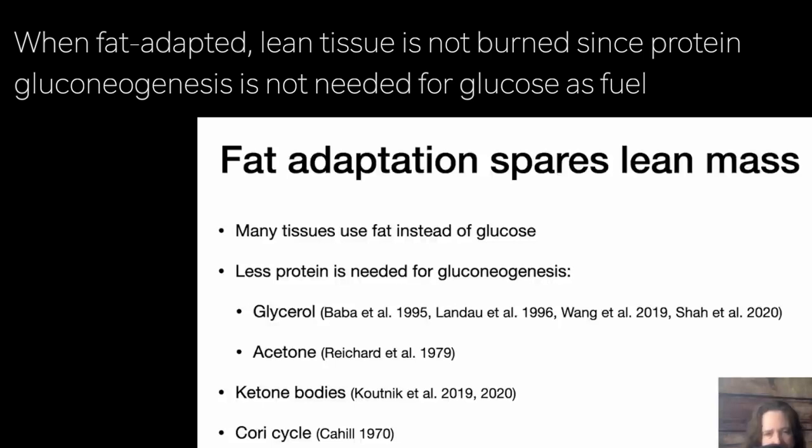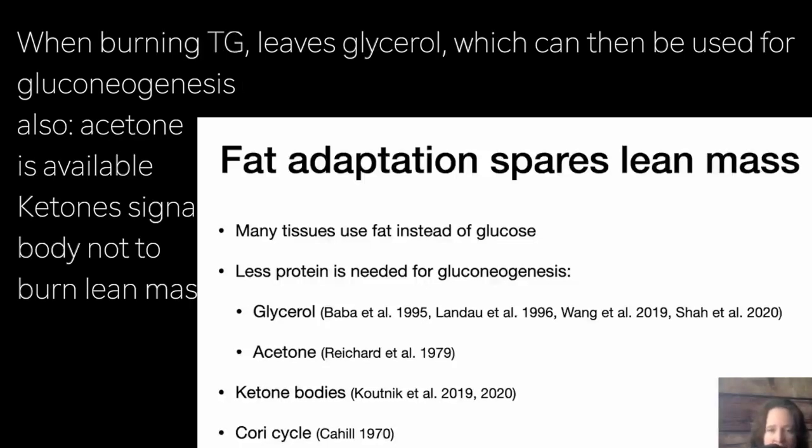There are also other ways muscle tissue can be spared. For example, glycerol — which is what triglycerides are partly made of. Triglycerides have three strands of fat tied together by a glycerol backbone. When you take off those fat strands to burn them, you're left with glycerol, which can conveniently be used for gluconeogenesis. So the more fat you're burning, the more glycerol you have available. Similarly, one of the ketone bodies — acetone — is actually a substrate for gluconeogenesis, so the more ketogenic you are, the more of that you have available.